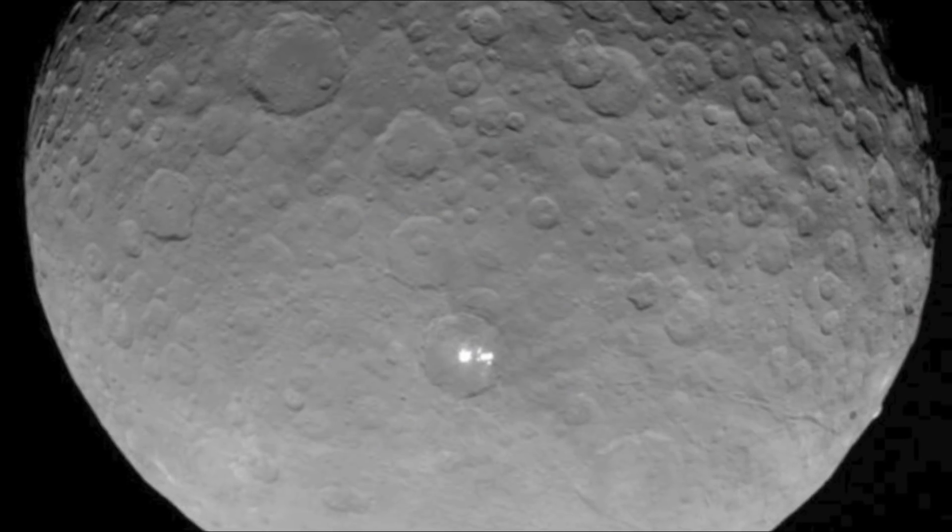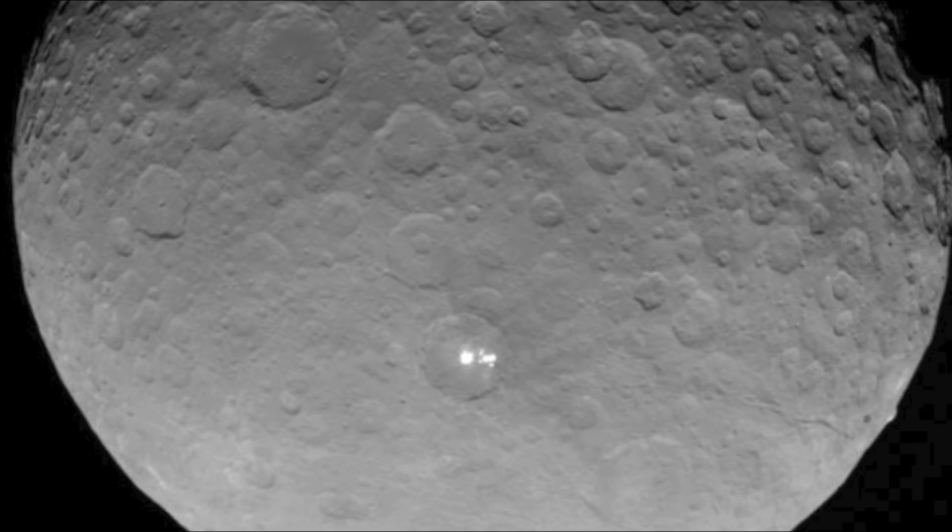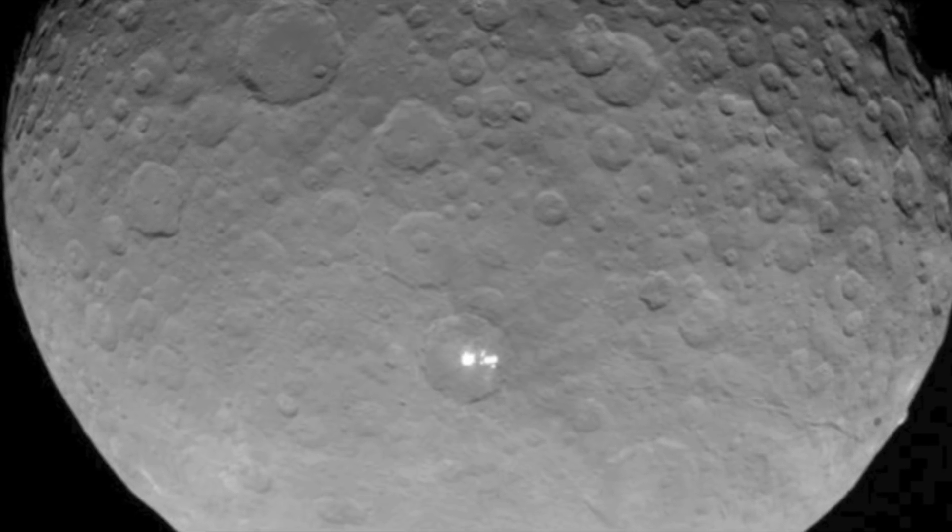Dawn is a space probe that was launched by NASA in September 2007. Its mission is to study two of the three protoplanets of the asteroid belt, Vesta and Ceres.